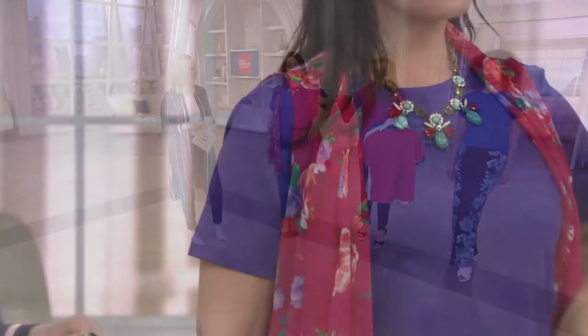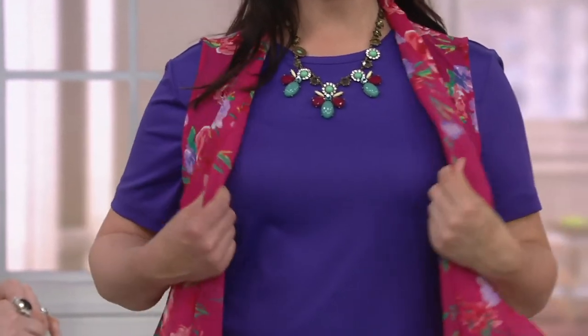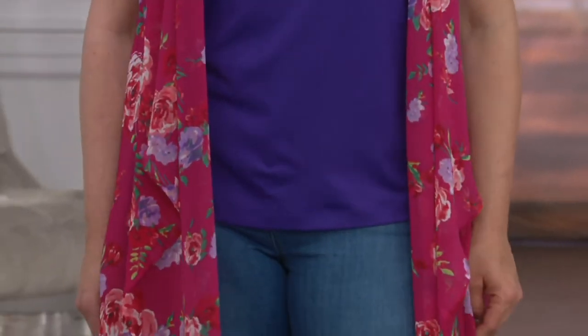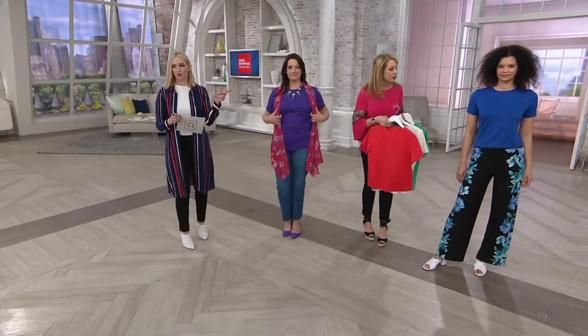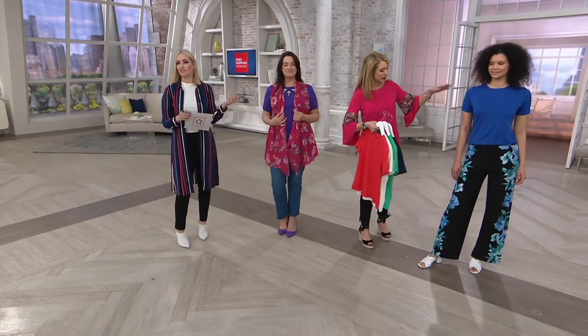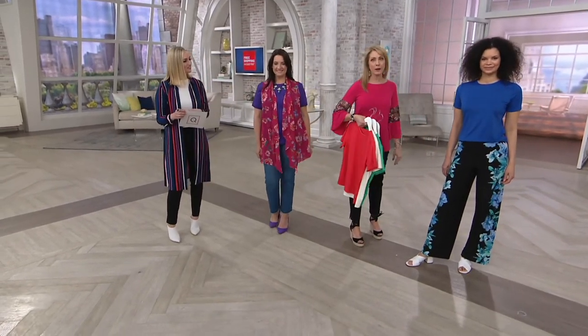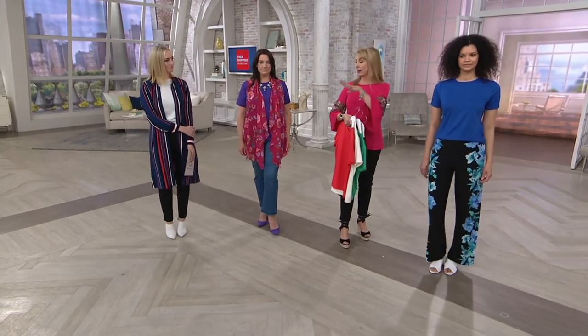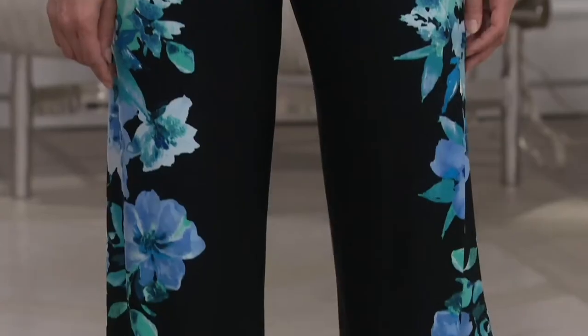Gorgeous Adrienne wearing the vest from the set that we just had. But as Susan always says, we're building wardrobes, so now you have pieces to mix and match. And gorgeous Michelle did exactly what I did over there. So you see, both of these girls are taller — Michelle at 5'8", Adrienne at 5'9".